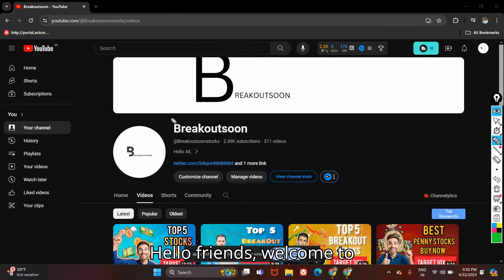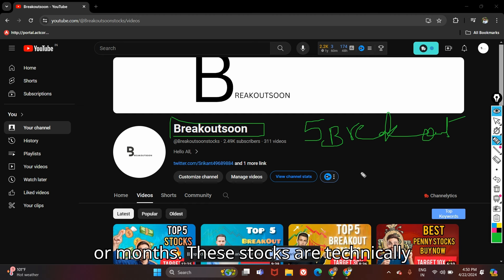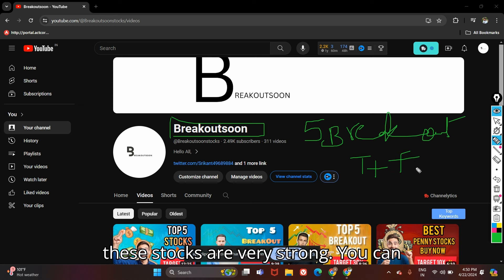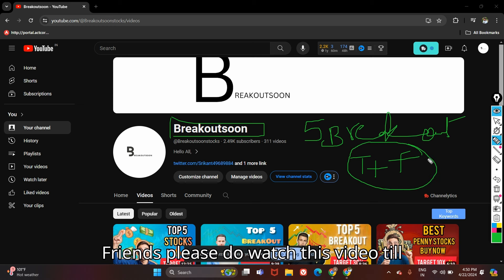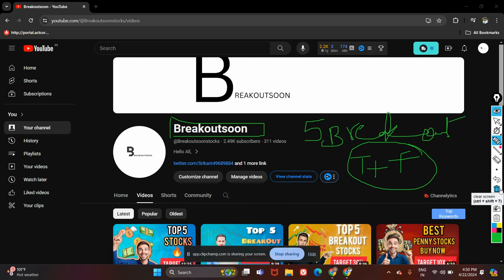Hello friends, welcome to Breakout Soon. Today I'm going to share with you 5 breakout stocks which I think can perform very well in upcoming weeks or months. These stocks are technically looking very good plus fundamentally also very strong. You can keep these stocks in your watchlist and do your own analysis. Please watch this video till the end because I will also tell you the stop loss and targets.